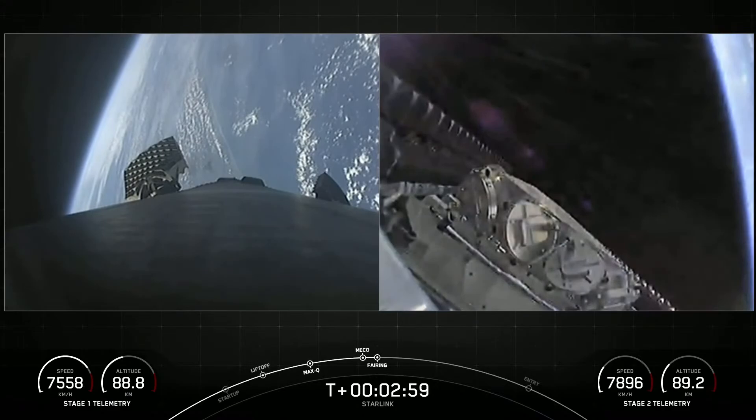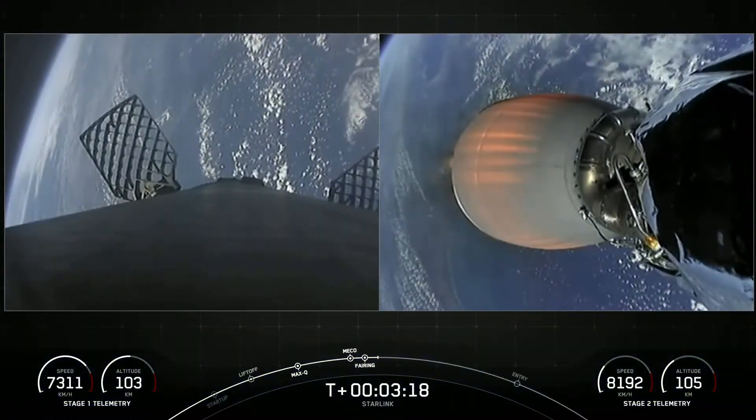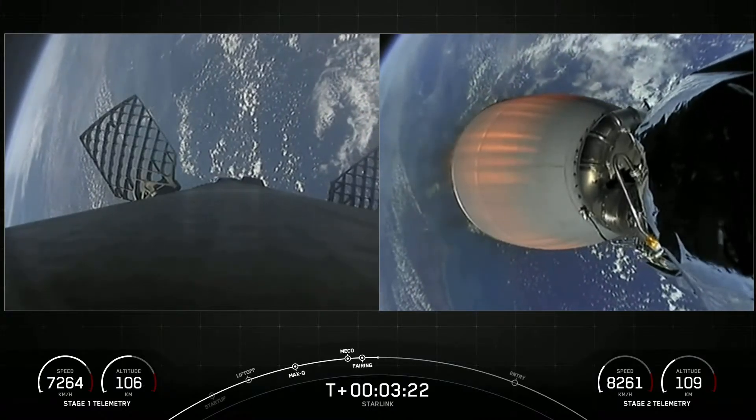Successful stage separation, successful second engine start on the second stage, and fairing deploy. On screen right now you can see the first stage booster at the bottom of your screen making its way back, along with the two fairing halves that have deployed — they were at the top of the screen but they'll make their way back towards Earth and be recovered by our recovery vessel Doug.